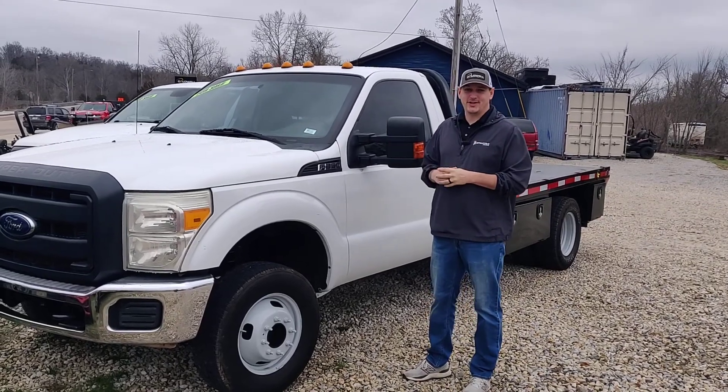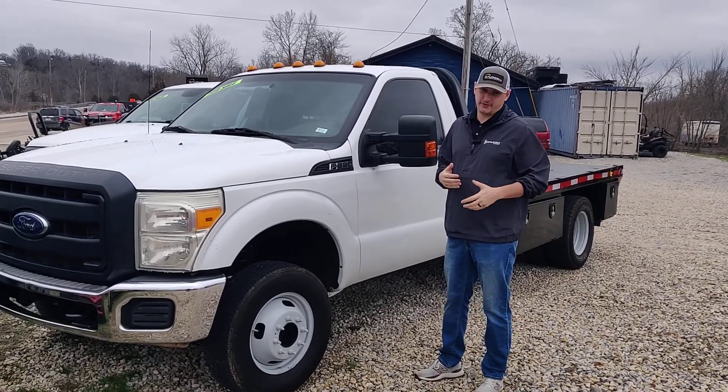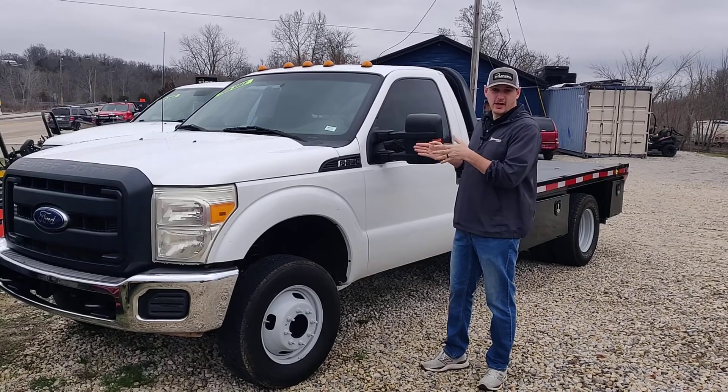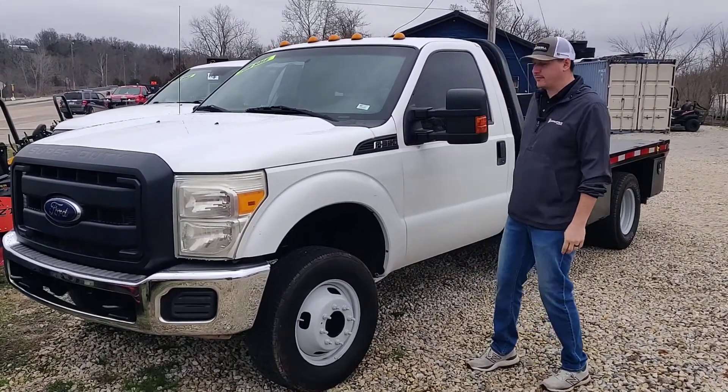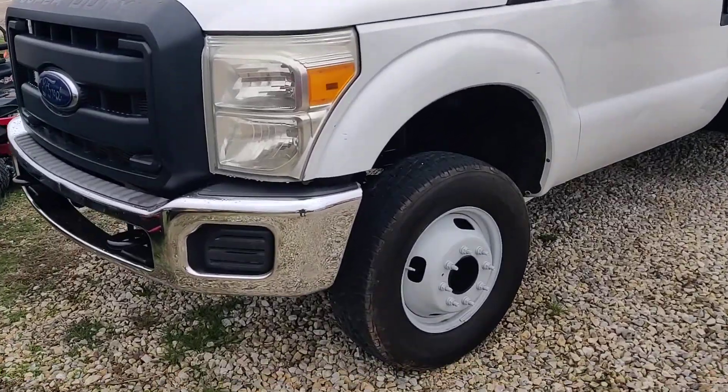Hey there Internet, JC at Caldwell Auto here in DeSoto, Missouri. Back again with another work truck. This one is a 2016 Ford F-350, and this one's kind of unique.